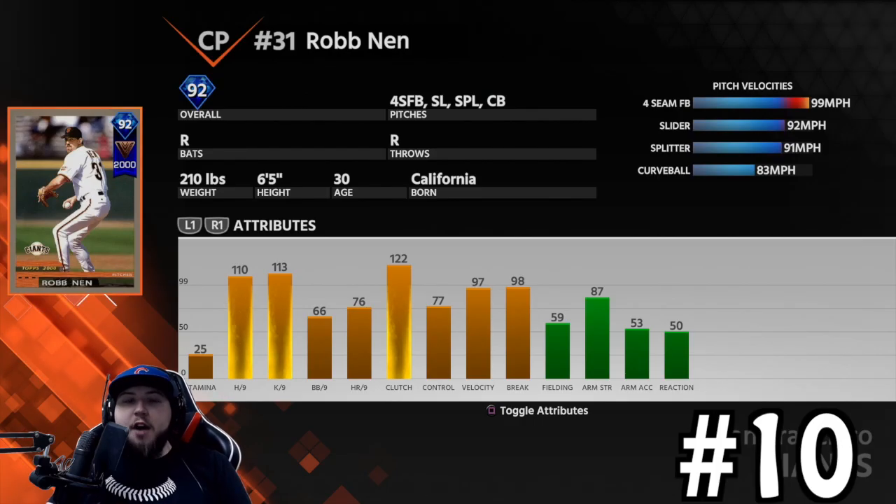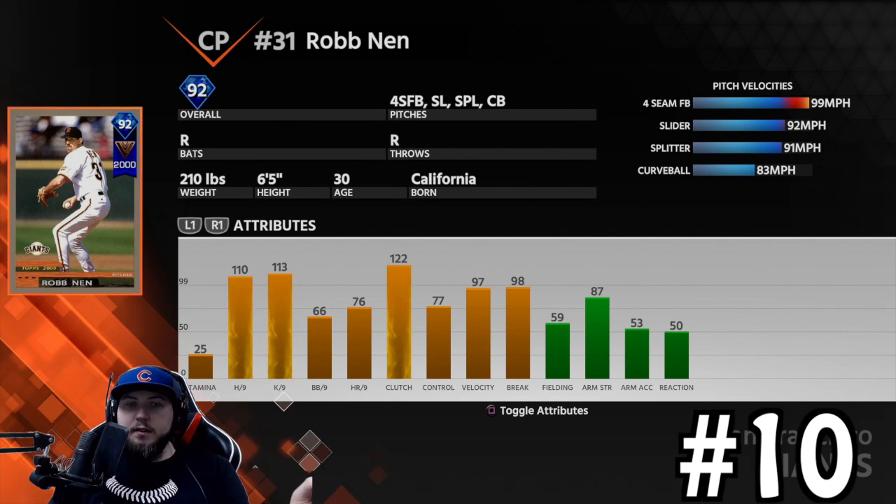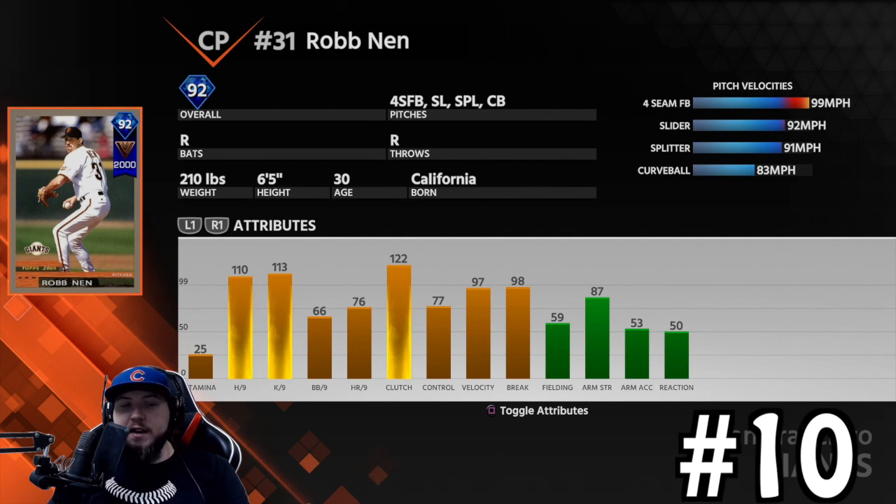Starting off with number 10, Rob Nen, 92 overall. He was a career arc this year and you needed a ridiculous amount of innings to get him. Based on facing these guys, some of them are pretty good, and that's why they're on the list. He has great per-nines: 110 hits per nine and 113 Ks per nine. His walks per nine is 66, control is 77, so it's okay. He has a four-seam, a slider, a splitter, and a curveball.